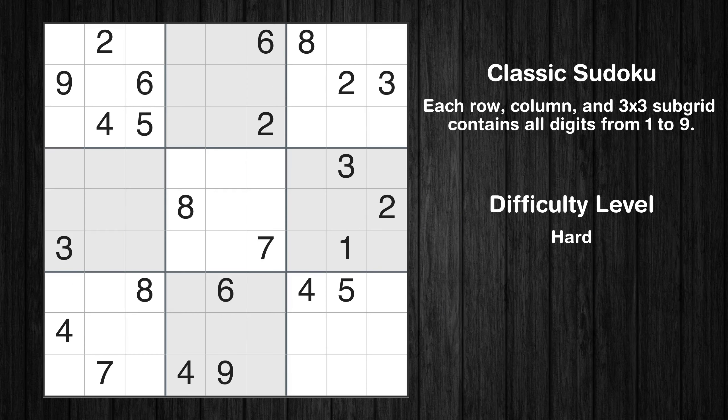Hey everyone! Welcome to this video where we'll be solving the hard-level New York Times Sudoku puzzle for March 4th, 2024. Let's get started.